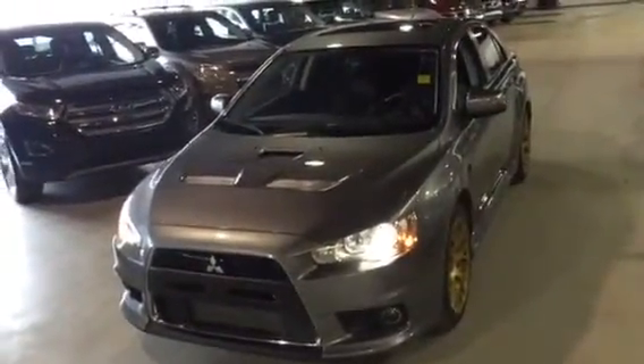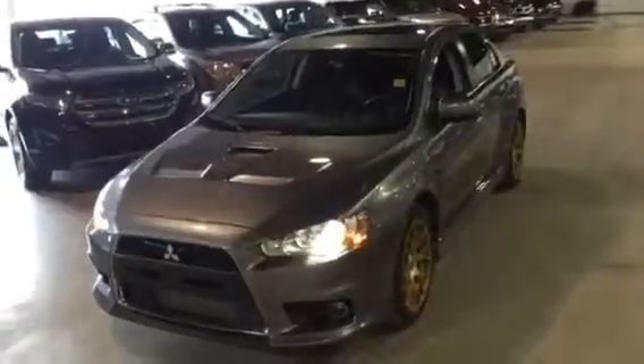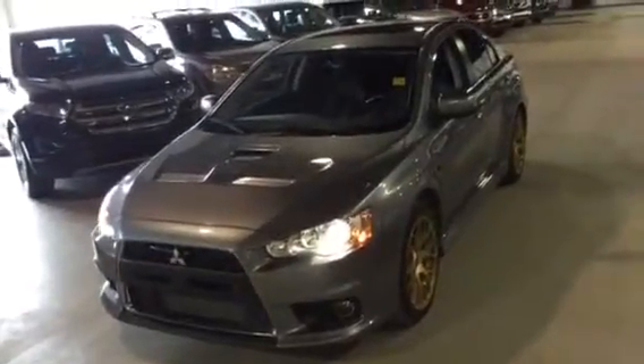Hey there, it's Dane Thompson here from Northside Mitsubishi. I just wanted to shoot a quick video for you on the 2014 Evo MR that you did inquire about.